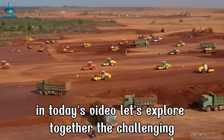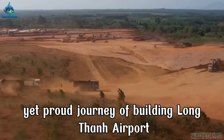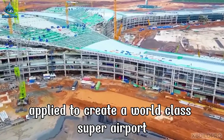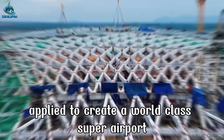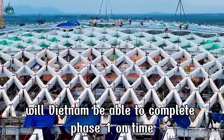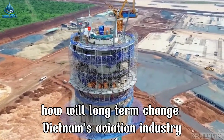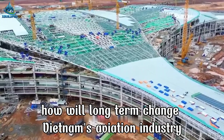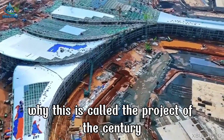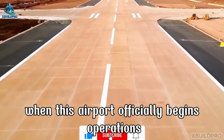In today's video, let's explore together the challenging yet proud journey of building Long Thanh Airport — from the difficult early days to the modern technologies applied to create a world-class super airport. What is the current progress? Will Vietnam be able to complete Phase 1 on time? And most importantly, how will Long Thanh change Vietnam's aviation industry? Let's find out together to understand why this is called the project of the century, and what future awaits Vietnam when this airport officially begins operations.